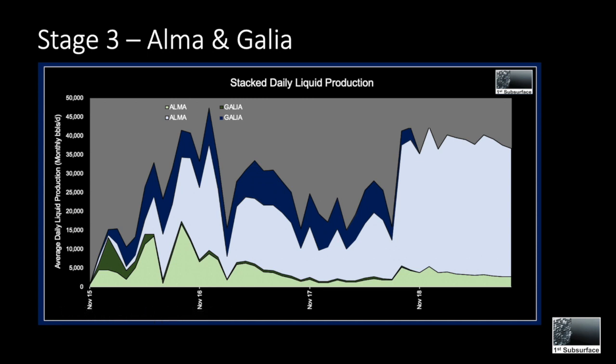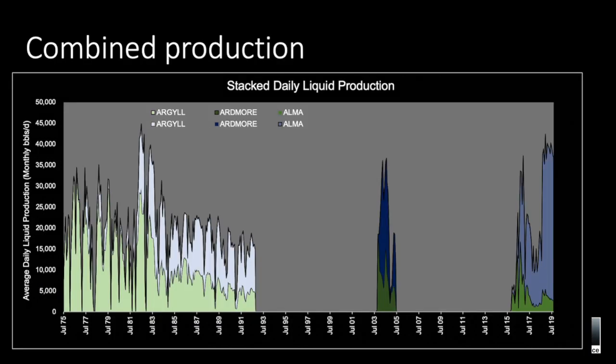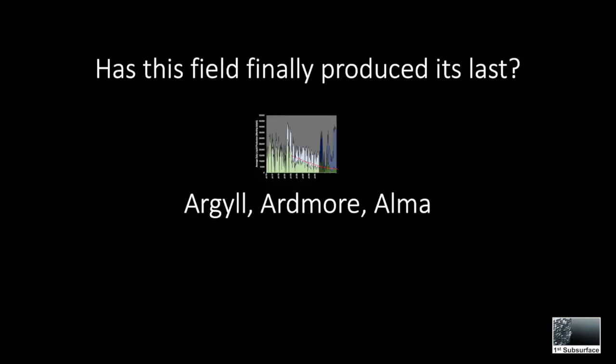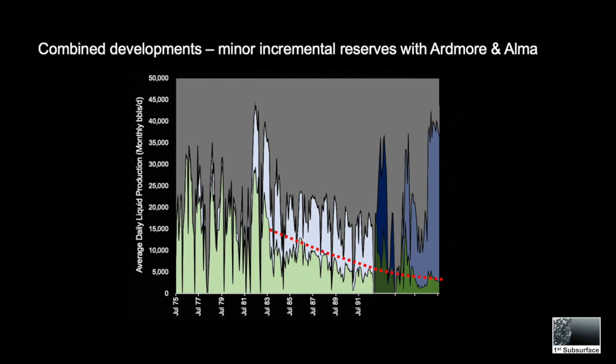In green we have oil produced, and in the dark and light blue we have water produced. Looking at the production of this field through history, we can see the three stages on this graph: Argyll's liquid production, Ardmore's liquid production, and Alma's liquid production, with large 10-year periods of shutoff in between. When we add up the total oil produced, the Ardmore and Alma producing periods added an additional 11 million barrels to the original Argyll production, giving the field a total of 86.5 million barrels of oil.